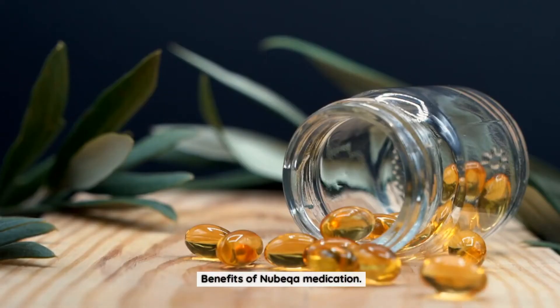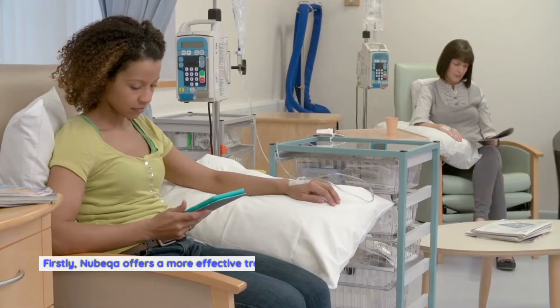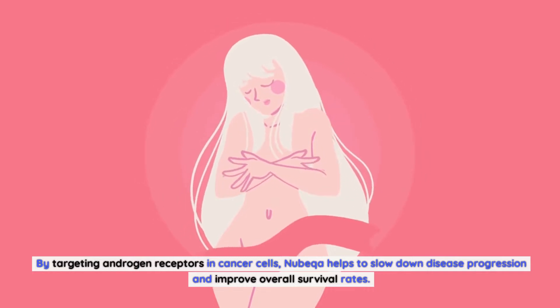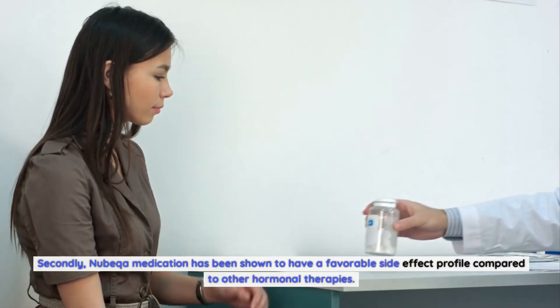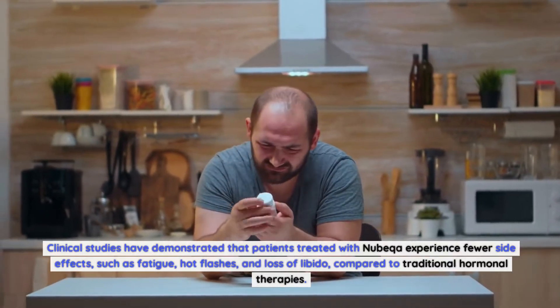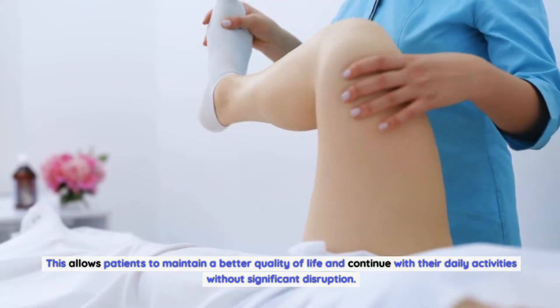The introduction of Nubica medication has brought about a range of benefits for patients with prostate cancer. Firstly, Nubica offers a more effective treatment option for patients with advanced prostate cancer, including those with metastatic disease, helping to slow down disease progression and improve overall survival rates. Secondly, Nubica has been shown to have a favorable side effect profile — clinical studies demonstrate that patients experience fewer side effects such as fatigue, hot flashes, and loss of libido compared to traditional hormonal therapies, allowing patients to maintain a better quality of life.